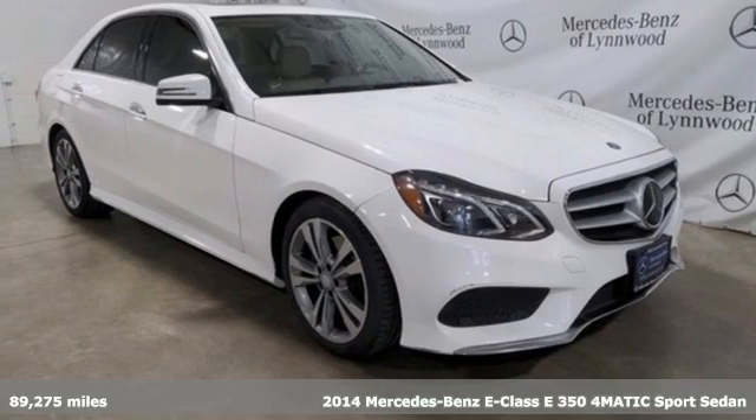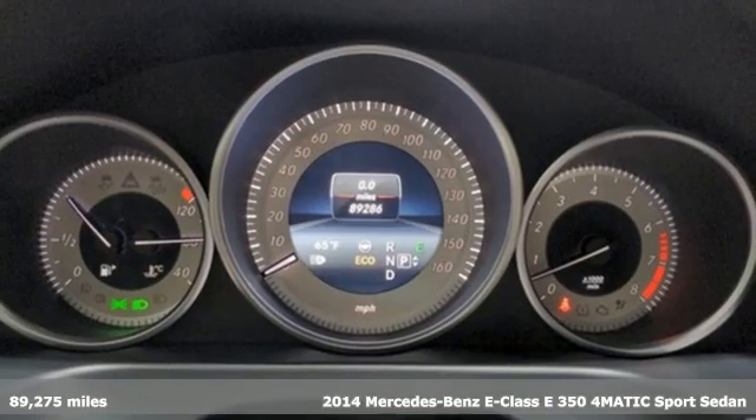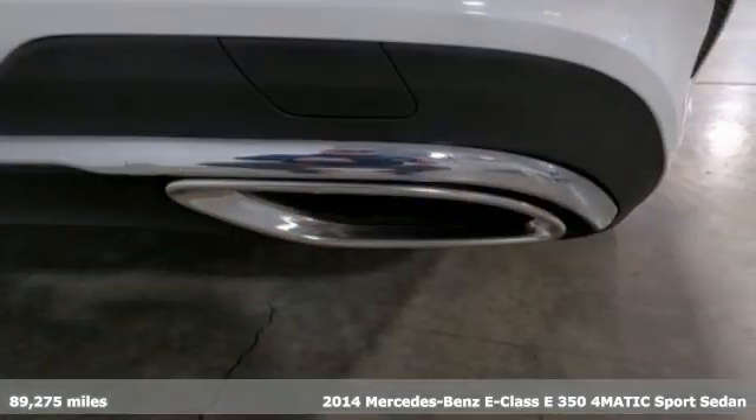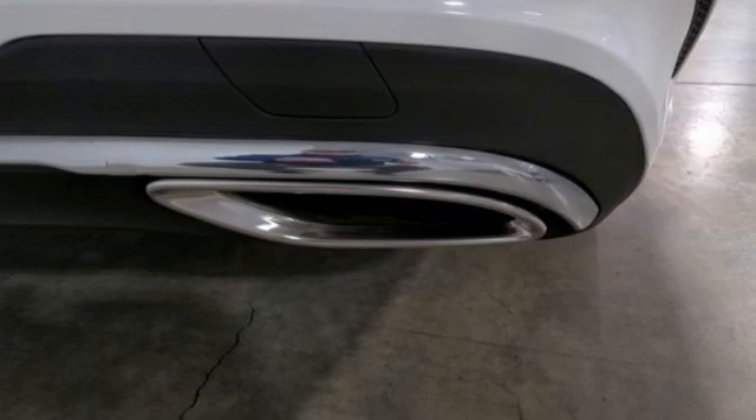Here's a 2014 Mercedes-Benz E-Class. Mercedes-Benz, an elevation of innovation. It's equipped for all your driving needs and wants.